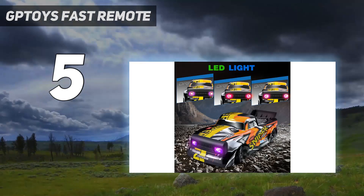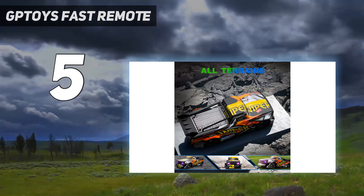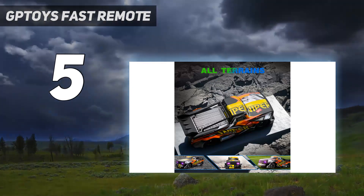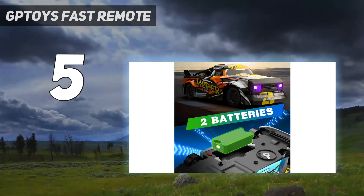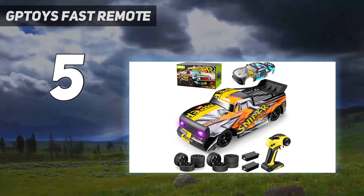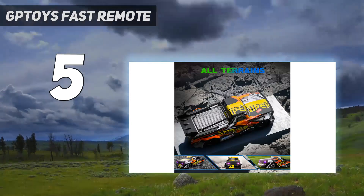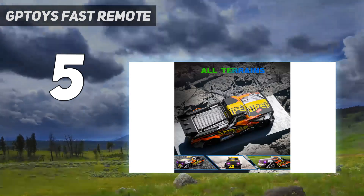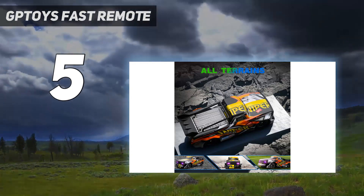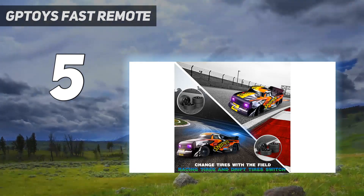Drive time is 20 plus minutes on a single charge, or 15 to 18 minutes if you only drift. The metallic chassis makes the model stronger and more durable than cheaper plastics. It's a toy car, albeit a high-quality one. It's not upgradable, and it may be hard to find some parts depending on what breaks. Even so, it's an exceptional model and an ideal stepping stone on the journey to better things.